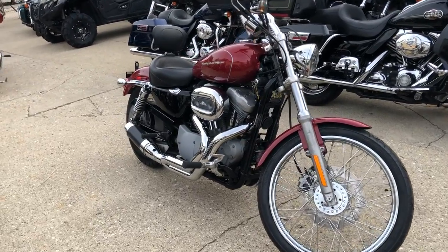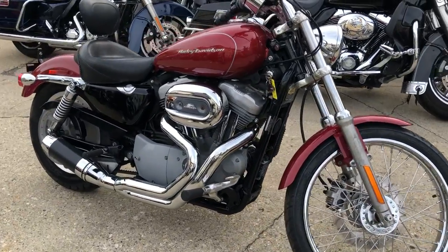Hey guys, ApprovalPowerSports.com here. Anybody looking for a used Harley Davidson, we are stacking them in here right now.